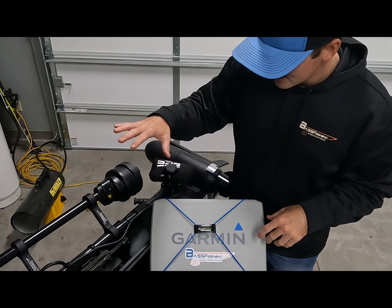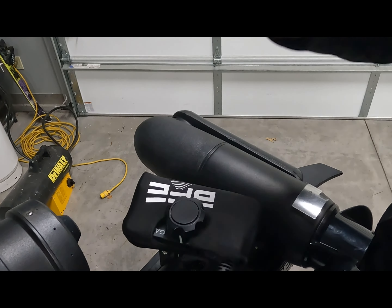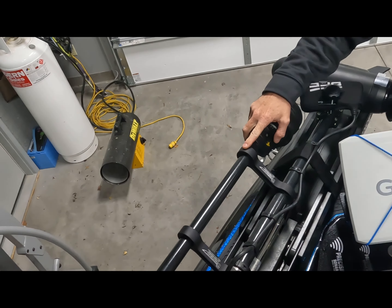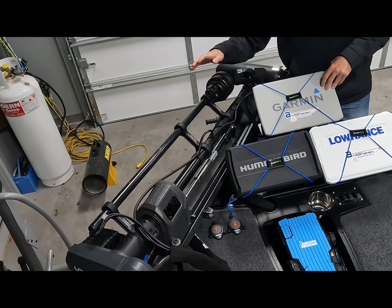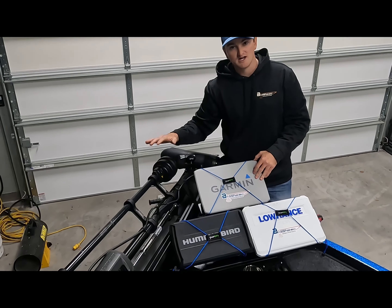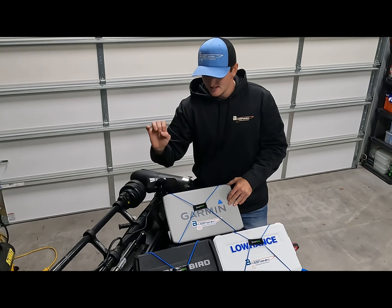Some of the key features that Bass Fish Electronics has are their accessories. They have a cover for your forward-facing sonar — this is the Garmin — and they also make one for the Lowrance Hacked Target. You have the Ghost Mega 360 support bracket, which is by far the best bracket on the market. If you have a Lowrance Ghost trolling motor and you are running a Mega 360, this is the best clamp you can possibly get. It has three pieces and supports the Mega 360 better than anything out there, and it's easy to disconnect and remove if you ever have to.